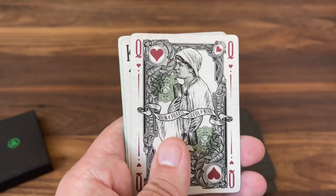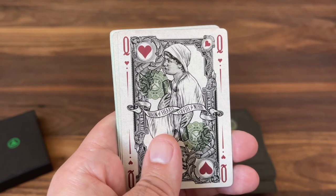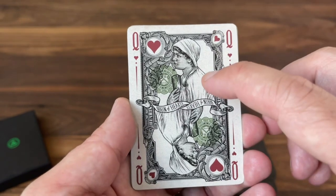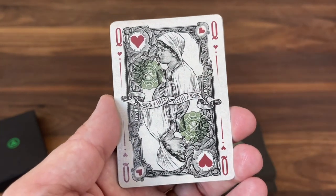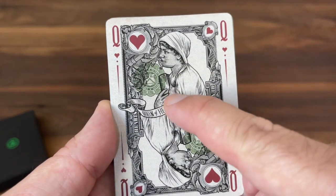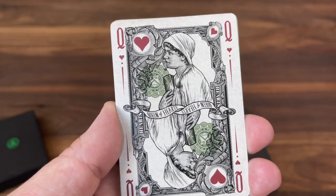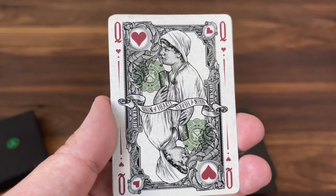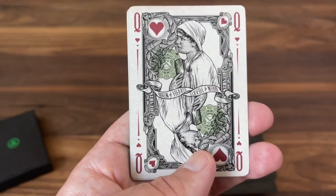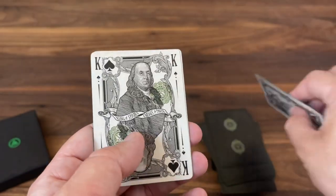Last but not least on the Queens: the Queen of Hearts features Hypatia, an Alexandrian mathematician from antiquity — going back even before the days of the U.S. Really beautiful look: she's carrying a book and has a cloth draped over her in a really interesting way. Hypatia appeared on a Series 6-61 $0.50 military payment certificate.